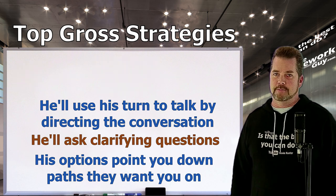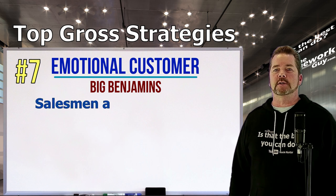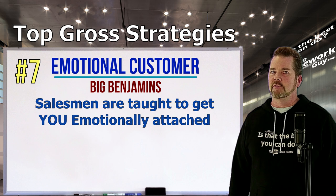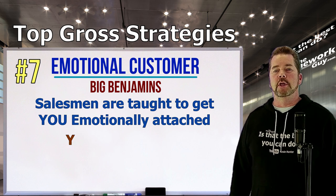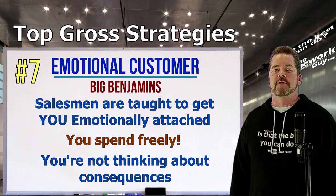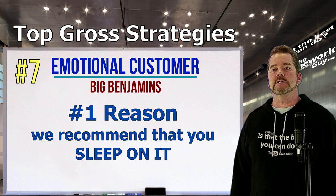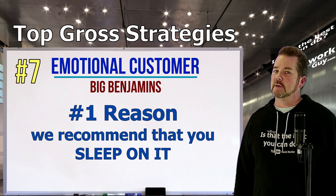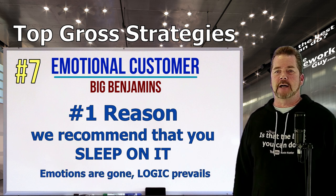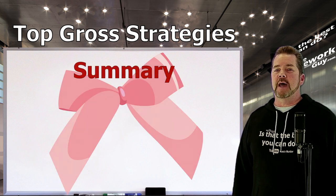Number seven: Emotional customer equals big benjamins. This is the biggest key of all. Salesmen are taught to get the customer emotional — not the salesman. If the salesman gets emotional, they lose gross. When you're emotional, you spend freely and don't think about the consequences. This is the number one reason we highly recommend that you go home, sleep on it, and go back the next day to sign if you still want it. The emotions are gone and a logical brain is back on the job.